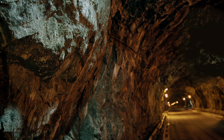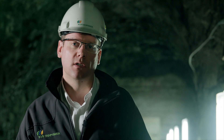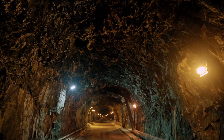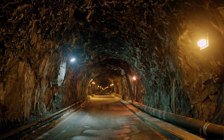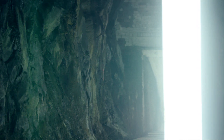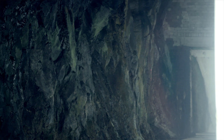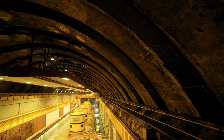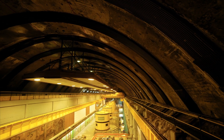The beauty of Cruachan is that it's known as the Hollow Mountain, because the whole power station is hidden within the mountain. Within Ben Cruachan itself you have the full power station — all the equipment associated with generating electricity is located inside the mountain, and that takes up an area larger than a number of football pitches. It's a significant area that has been excavated inside the mountain.